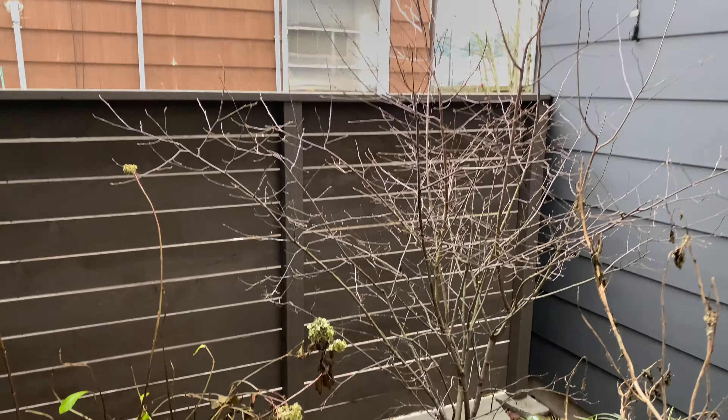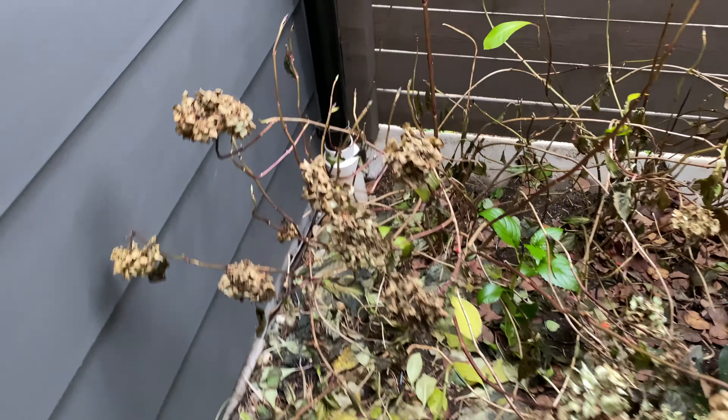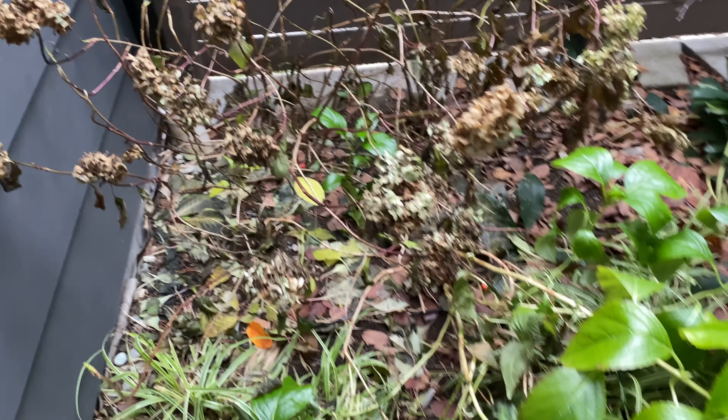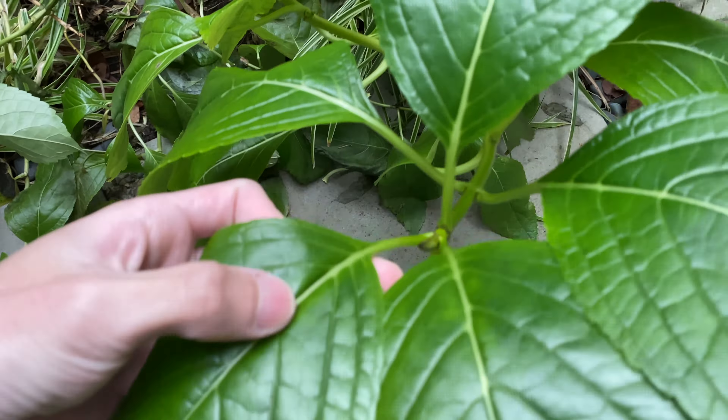Here's the patio. You can see the hydrangea has died back — it's gone dormant, and the overwinter buds have also formed. This is not going to flower. And over here's the shooting star variety — looks like the leaves are still sticking around.